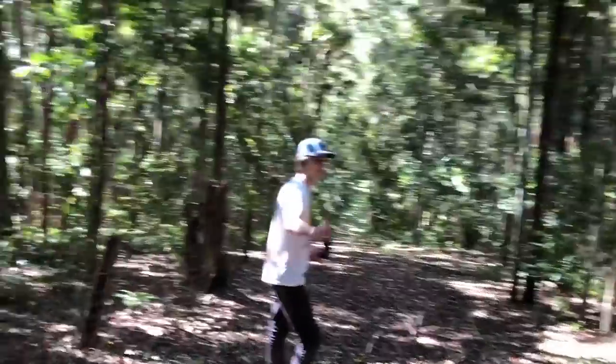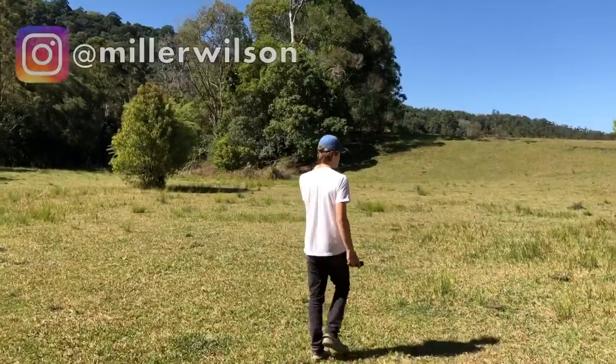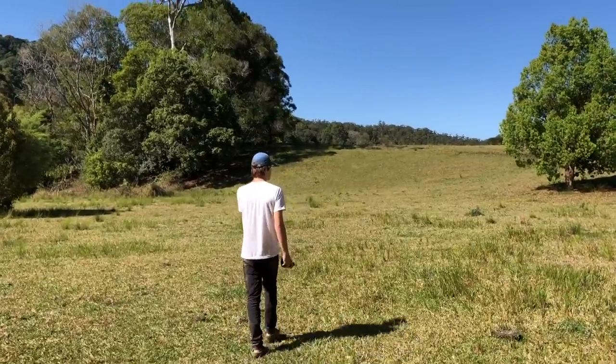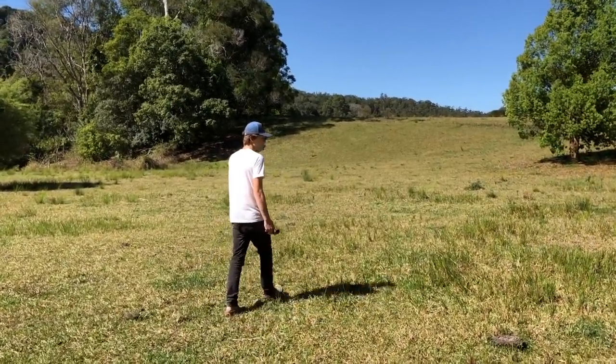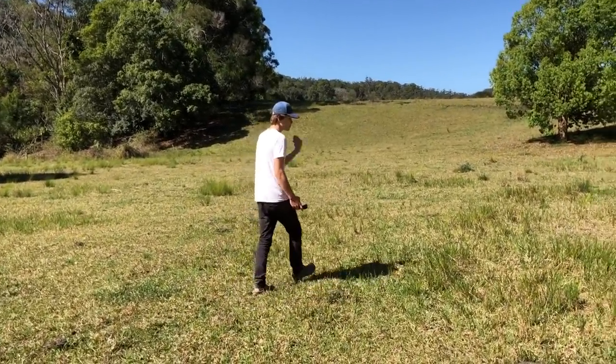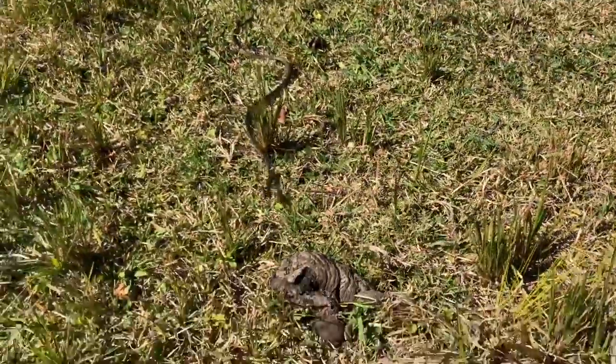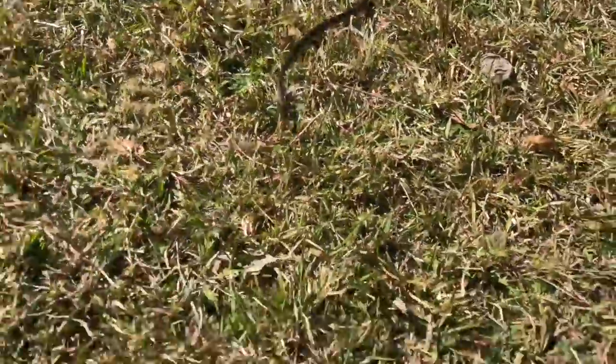I decided to head down into the paddock to see if I could find any snakes basking in the sun. Some of these trees here might have some snakes in them as well. Green tree snake right here! Take a look at that - he's going towards you.